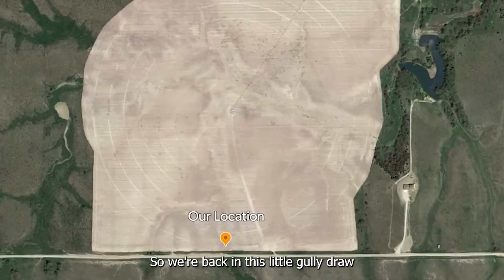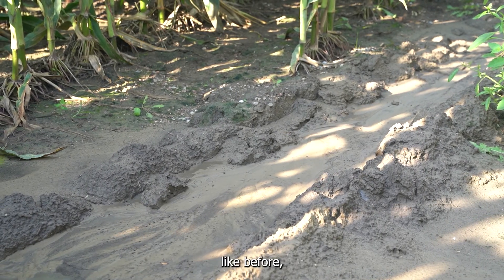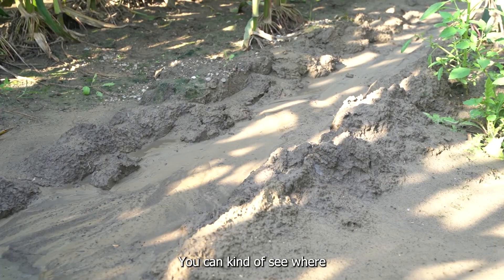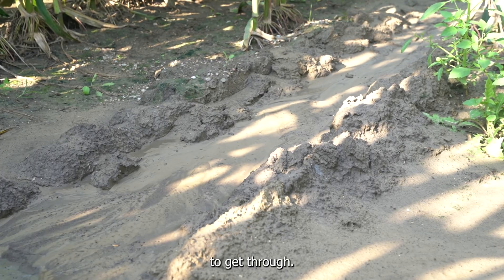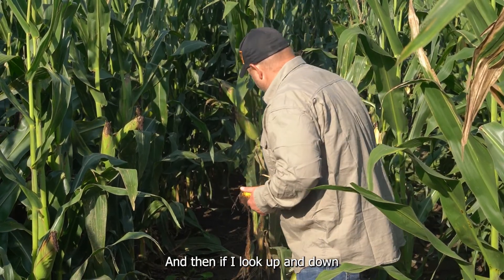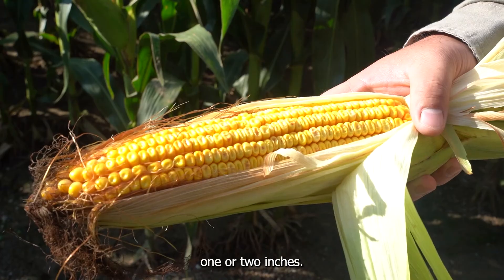We're back in this little gully draw that we've been showing you throughout the season with our Pivot XT track. As you can see, a little bit of silt has come in and filled in the area and the tires had to go through that. You can kind of see where it's pushed it around and pushed it to the sides to get through. The track in the bottom here is probably maybe 2-3 inches depending on where you're measuring from, and looking up and down from the gully at the track, it looks like it's about 1 or 2 inches.